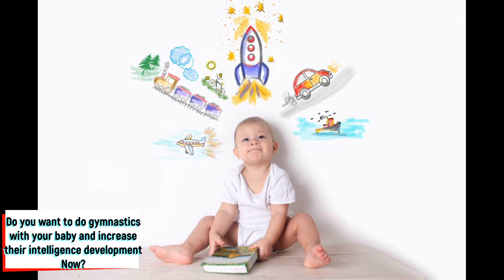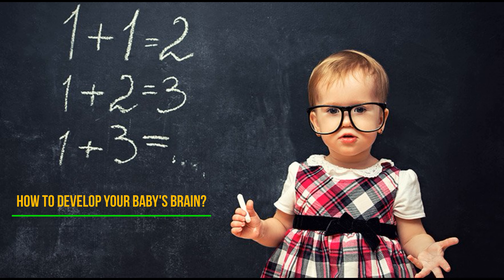Do you want to do gymnastics with your baby and increase their intelligence development? How to develop your baby's brain?